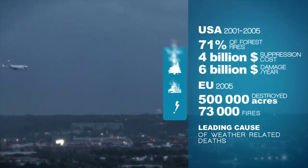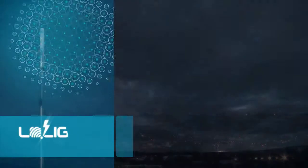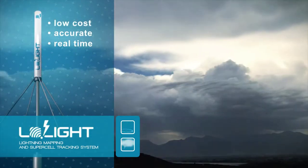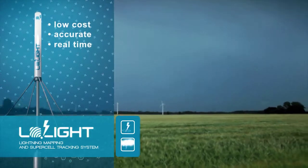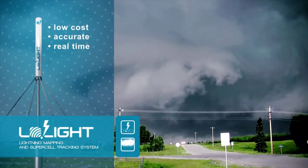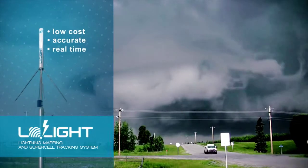which also pose a constant threat to aviation worldwide. The Low Light project aims to provide low-cost and accurate sensor technology for private meteorological stations, weather-related enterprises, to localise lightning strikes, track and monitor supercells.